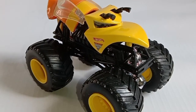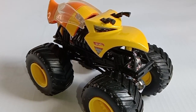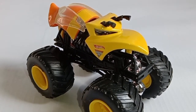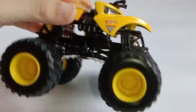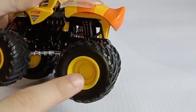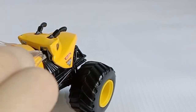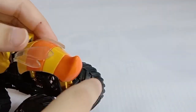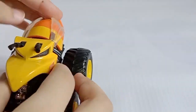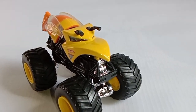Today I will be reviewing the Nitro Hornet. This is a Hot Wheels Monster Jam truck. It has yellow rims and wings. The color of the body is orange and yellow, and it looks like it's mad. That's it — Nitro Hornet.